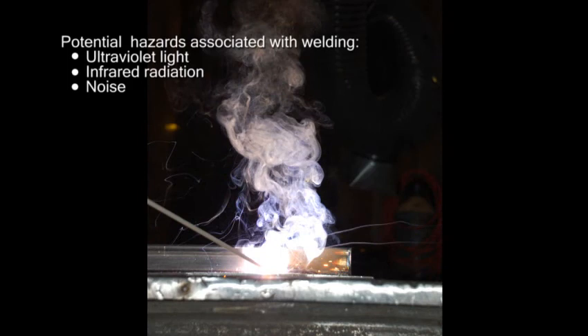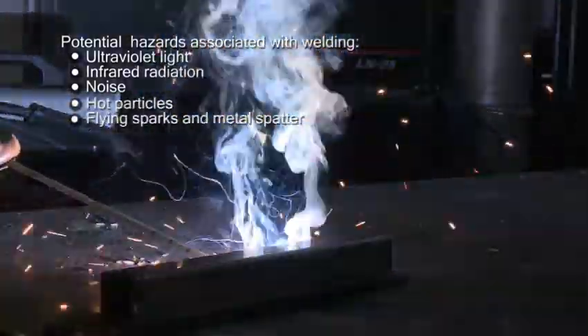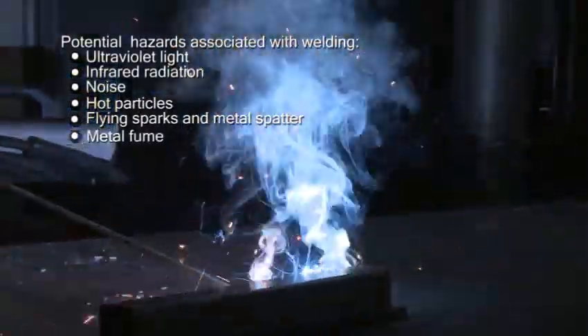During this process, ultraviolet light, infrared radiation, and noise is emitted into the environment. Hot particles, flying sparks, and metal spatter are released from the weld. Some metal and any coating on this metal is vaporized and condenses in the air as fume.